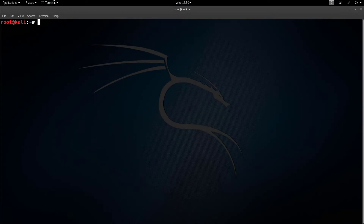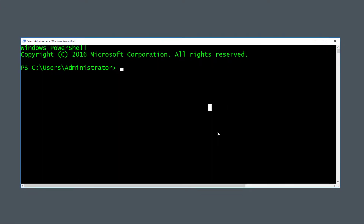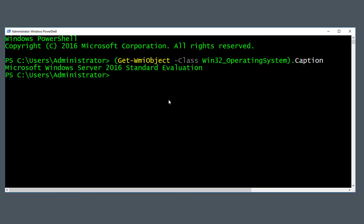Let me jump right into it. Let's look at my Windows Server 2016 and verify the version of Windows. We can use Get-WmiObject with the class parameter to get the operating system. You can see I'm using Windows Server 2016 — just wanted to give you proof here.